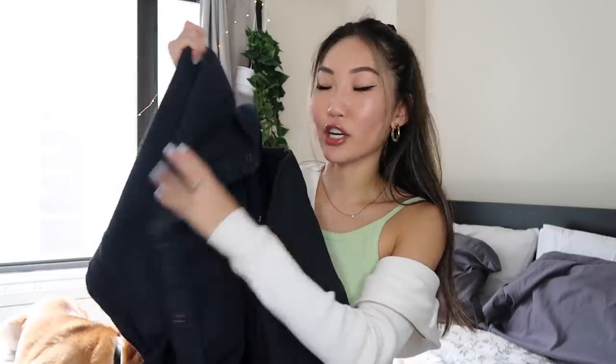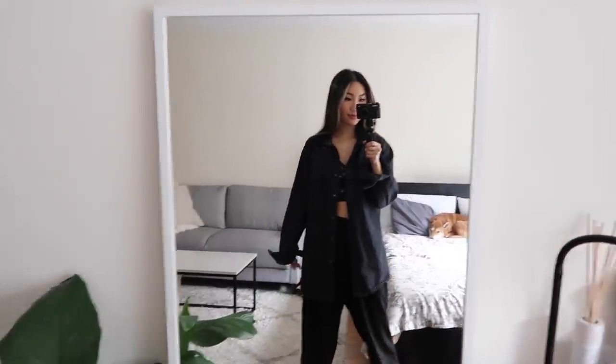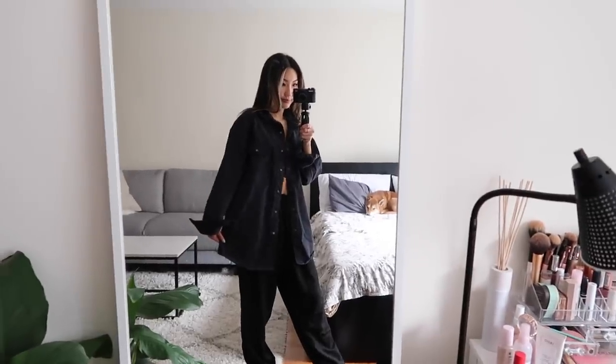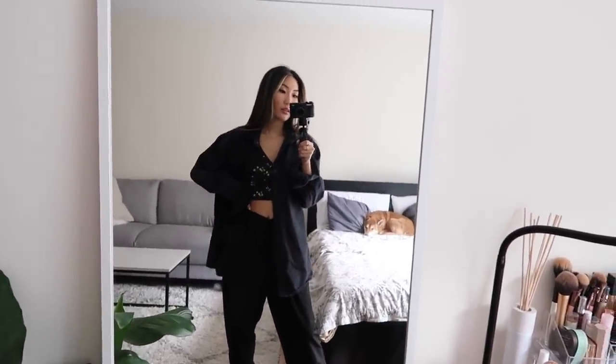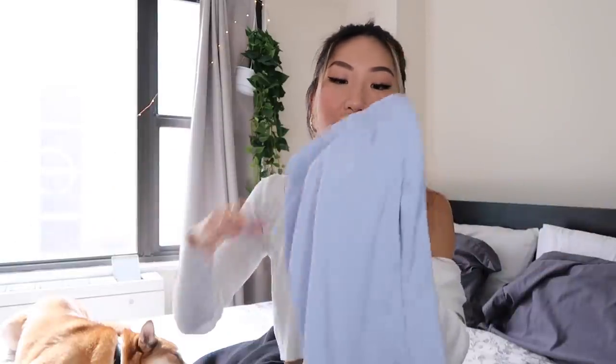Next is this big oversized jacket in a dark denim color — really cute, another easy layering piece. However, I'm not crazy about the way it feels; the denim is really hard and I thought it would be softer. I'm not sure if I'd keep this one. I do like the look of it thrown over a crop top with some sweatpants, but because it's such a stiff, structured denim it's a little too much for me.